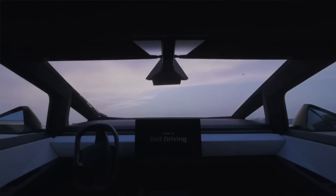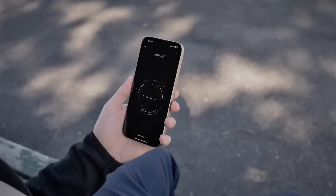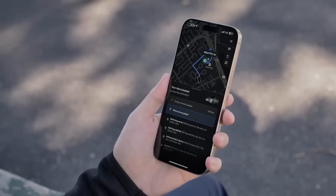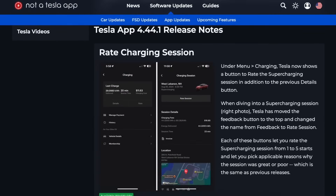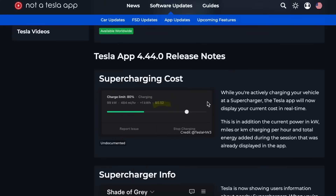Earlier this month, Tesla rolled out a mobile app update version 4.44.5. This update, while referencing mainly minor bug fixes in the changelog, brings some new features and undocumented changes discovered while digging further into the code. Initial changes included enhancements in supercharging, including a new banner that automatically appears when a nearby station is detected. Real-time charging costs are now displayed on both the vehicle's main screen and in the mobile app.